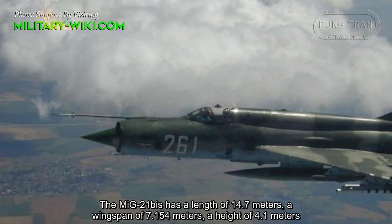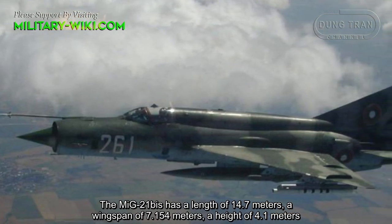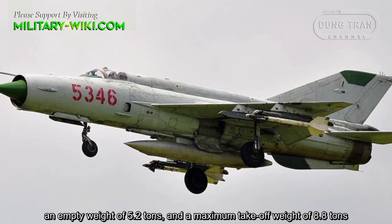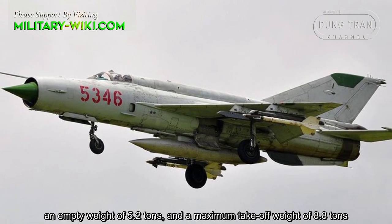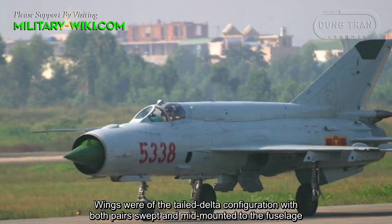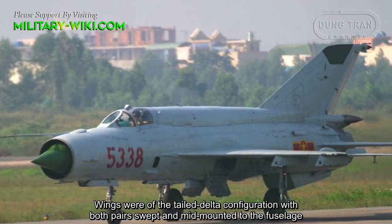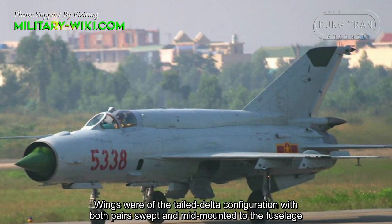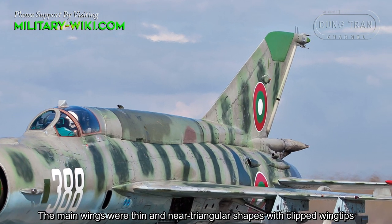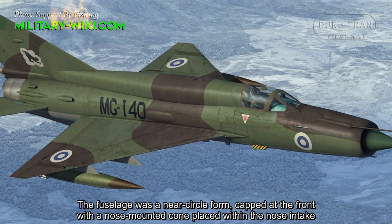On the basis of the new engine, the project to upgrade the MiG-21 fighter officially commenced, designated the MiG-21Bs. Production of the MiG-21Bs started in 1971 at the factory in Gorky City. In addition to the new turbojet engine, the fuel system was perfected, adding hard points to the fuel tank, allowing an additional nearly 239 liters of fuel to be added to increase the range of the new fighter.